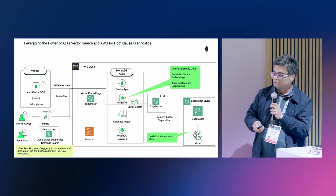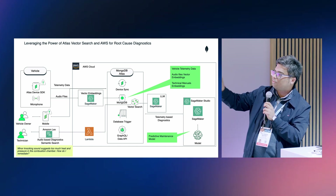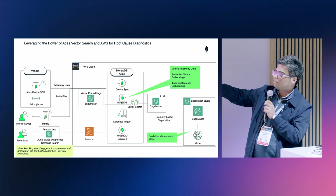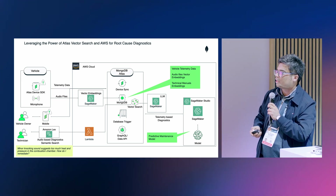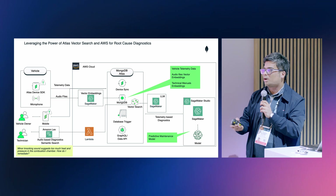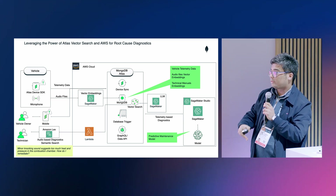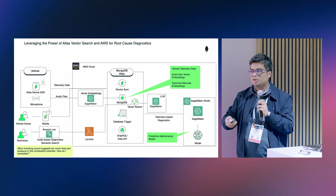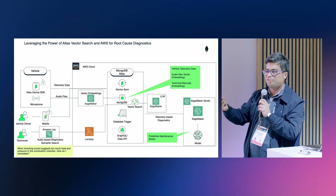Let's go back to our original diagram. We have the vehicle with Atlas Device SDK — a little database that runs inside the car — transmitting telemetry data automatically to MongoDB on AWS cloud, and connected via device sync to a mobile application. We can run telemetry-based diagnostics easily. Now let's put in the vector search and generative AI capability. You can have audio files generated from the car — you can actually record the sound your car engine is making for ICE cars — create vector embeddings on it using SageMaker models and push those vector embeddings into the same MongoDB database. Then you set up your LLM model using SageMaker and connect it with MongoDB vector search, which gives the digital context to the LLM so it can generate the right response to your query.